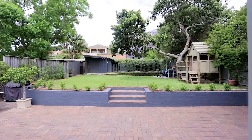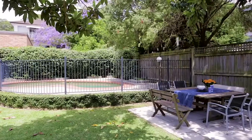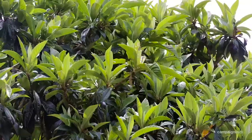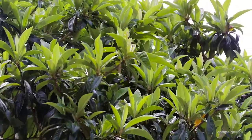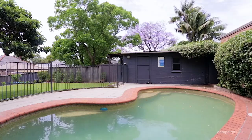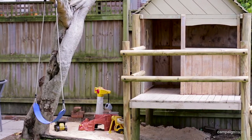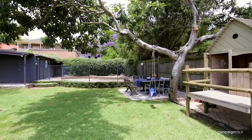It's a classic double-fronted Federation property situated on a large level block of land over 600 square meters. You don't come across a garden this size very often. It's large, child-friendly and captures great sunlight, and also has a beautiful shady tree to sit under. There is a paved barbecue area, a big shed, a sandpit and a saltwater pool. There's a cubby house and it's excellent for entertaining and even backyard cricket.